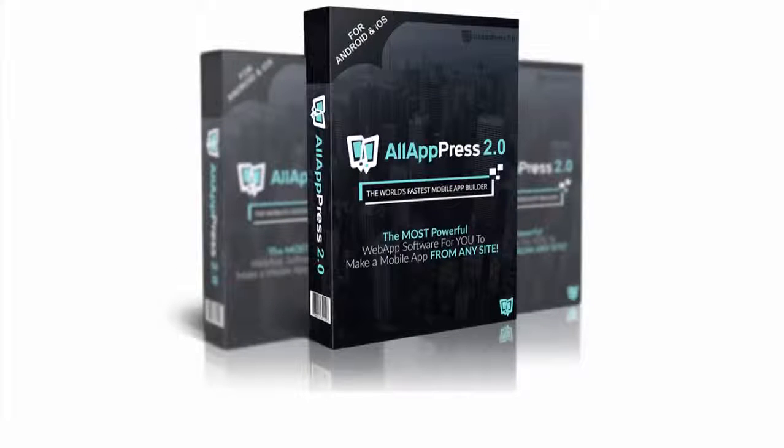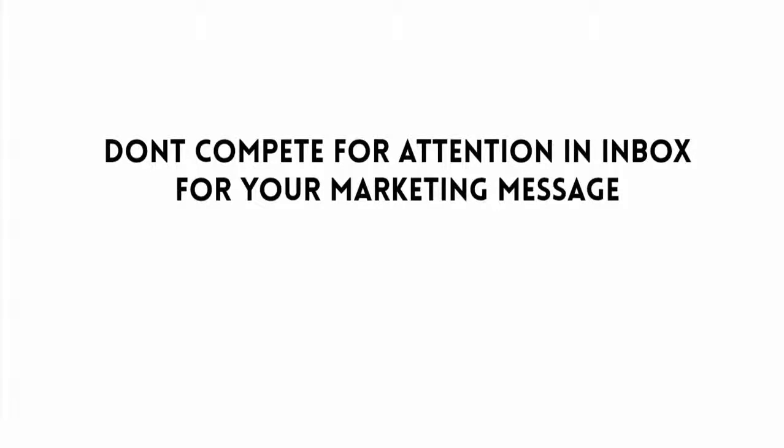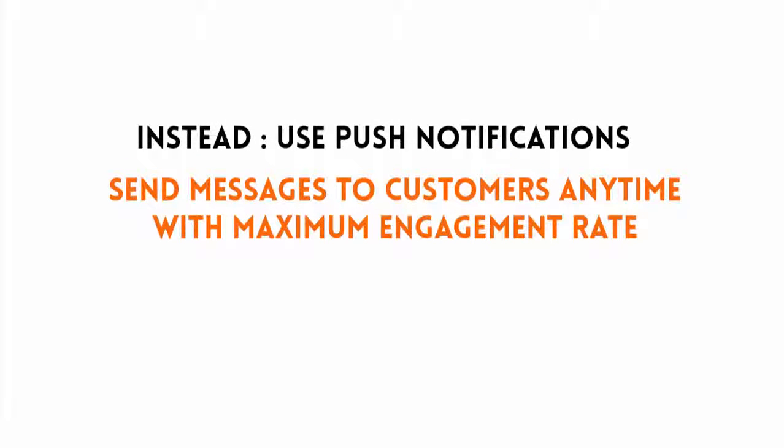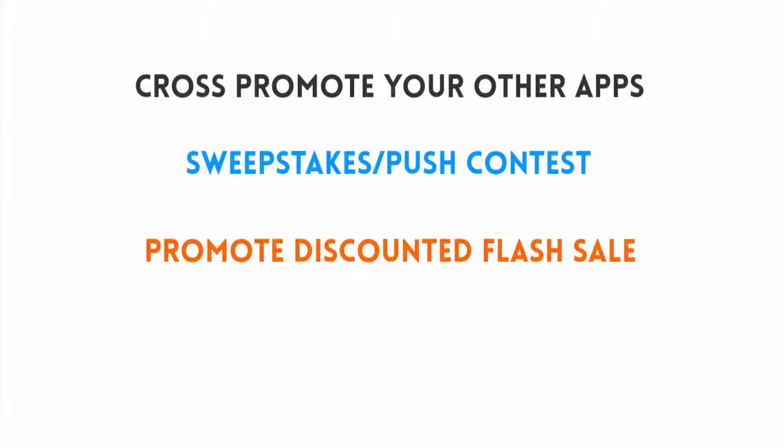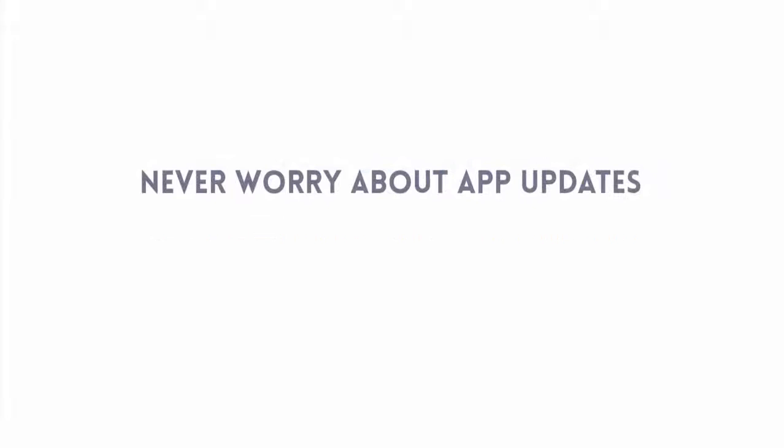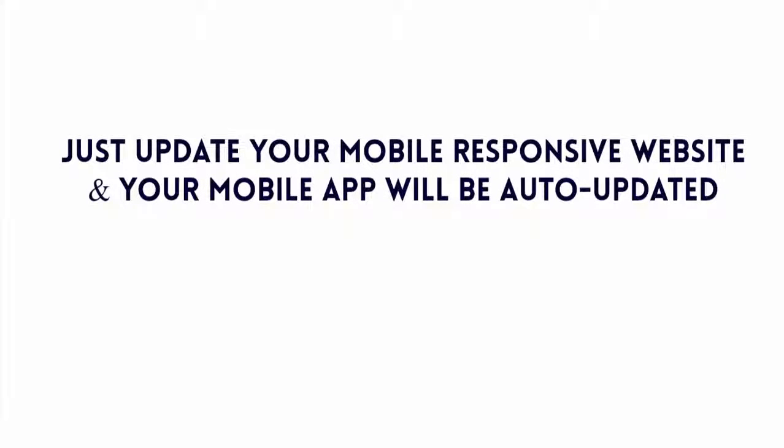You don't need to compete for attention inside an inbox to get your marketing messages seen through email marketing. Instead, use push notifications — send messages to customers anytime with maximum engagement rates. Cross-promote your other apps, sweepstakes, or push contests. Promote discounted flash sales. And the best thing is, you don't need to worry about app updates — just update your mobile-responsive website and All App Press 2.0 automatically updates your app for you.